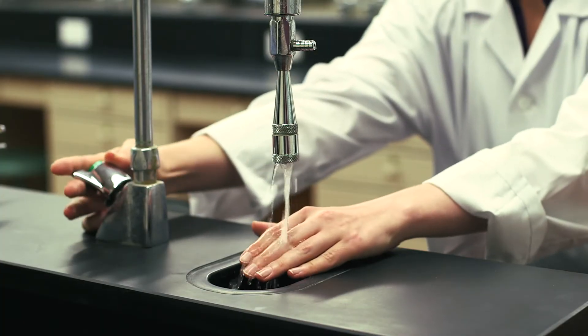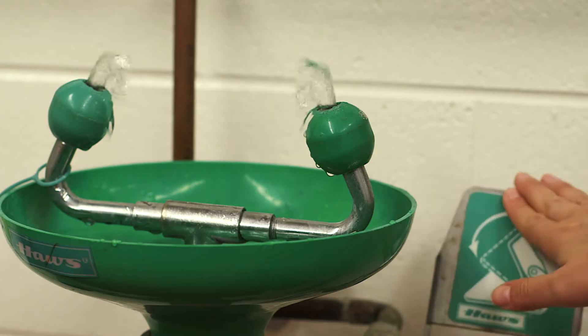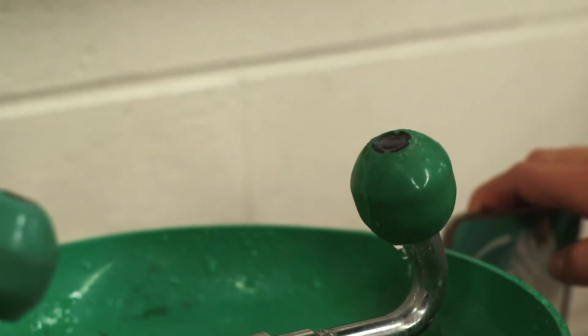Wash under cold water for a minimum of 10 minutes. In the event that you get chemical in or near your eye, you must wash using the eye wash station with cold water for a minimum of 10 minutes.